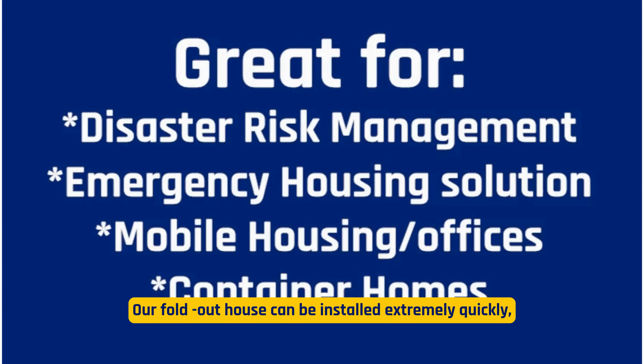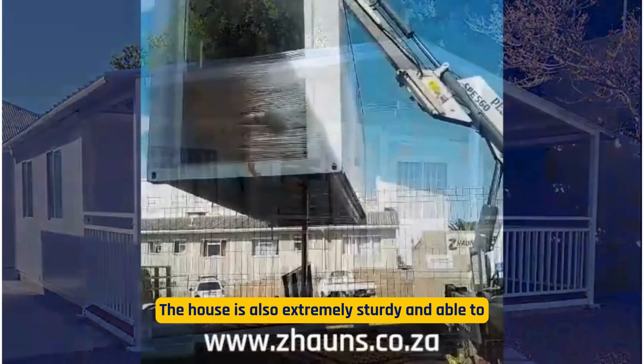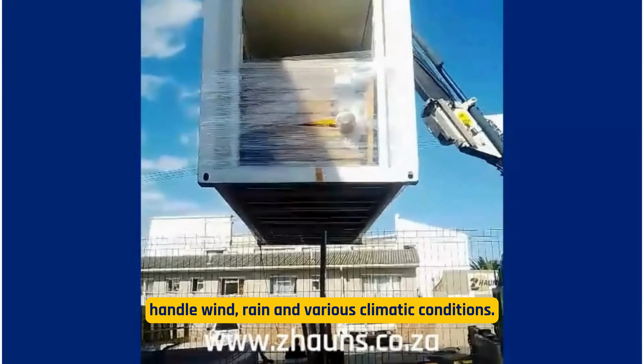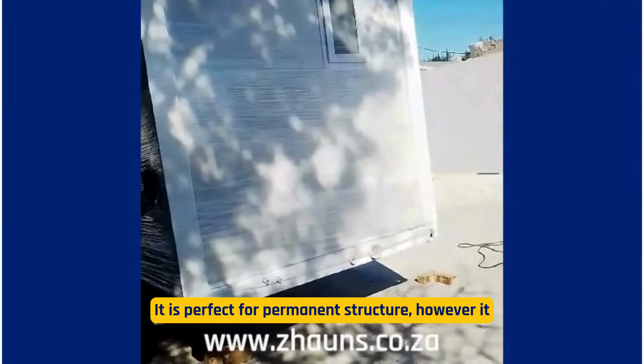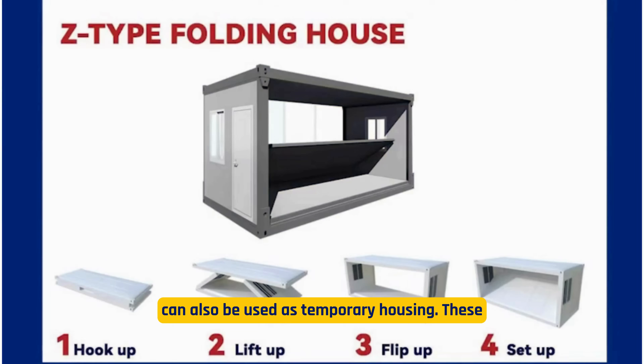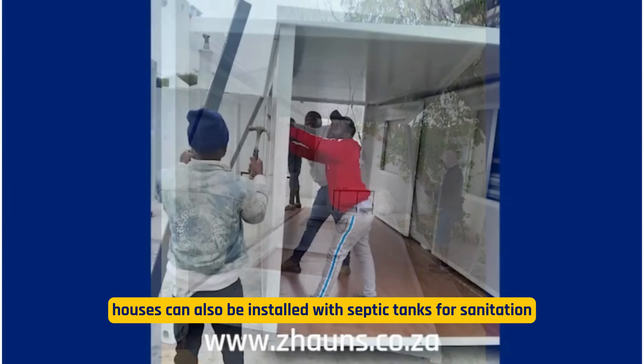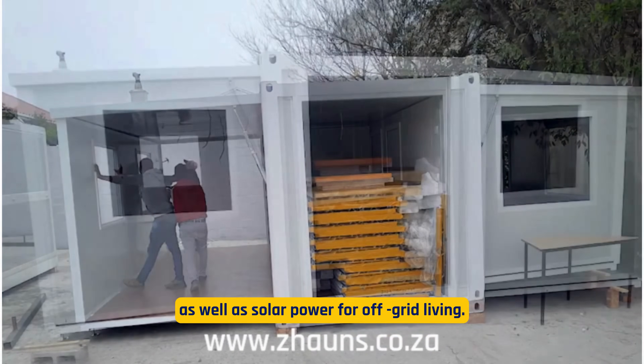Our fold-out house can be installed extremely quickly — some models within just 24 hours. The house is also extremely sturdy and able to handle wind, rain, and various climatic conditions. It is perfect for a permanent structure, but can also be used as temporary housing. These houses can also be installed with septic tanks for sanitation as well as solar power for off-grid living.